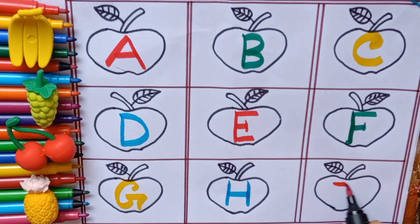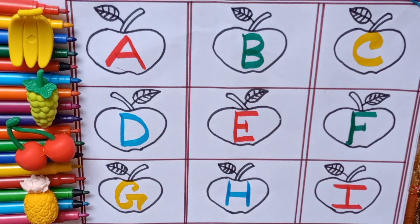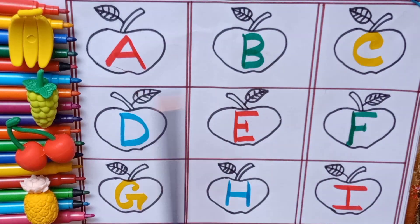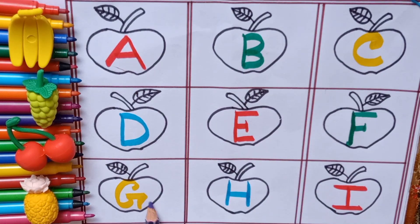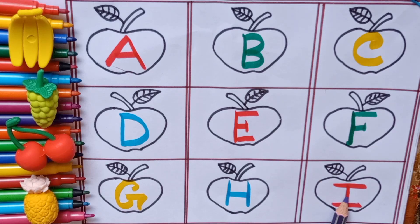Red color. I — I for ice cube. Now say with me: A, B, C, D, E, F, G, H, I. Bye-bye kids. Keep learning.